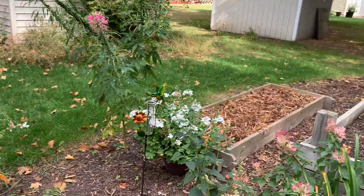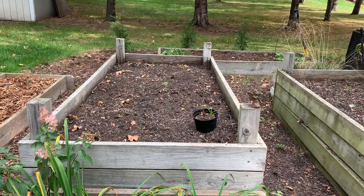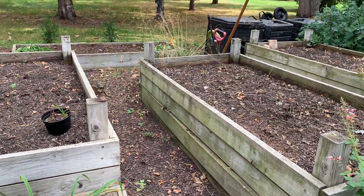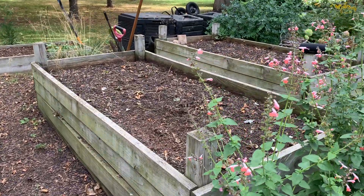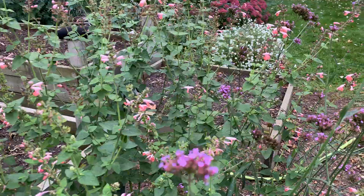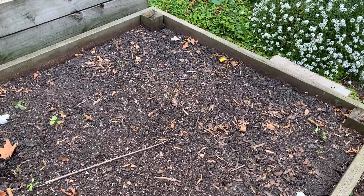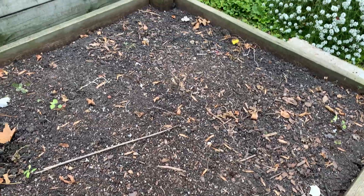I don't think I've ever been this early with cleaning out my vegetable beds, and I feel so good about it. Last year I never got to my tomatoes, and I didn't like that. I'm just trying to make sure I'm caught up this year so going into spring next year I don't feel so behind.